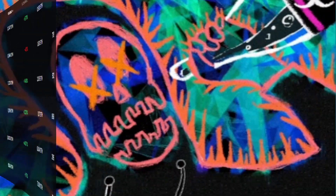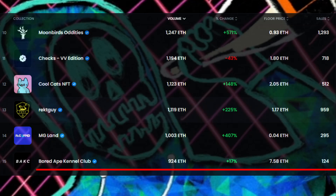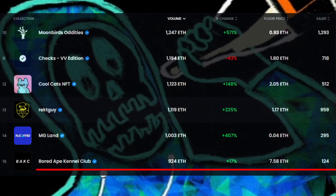RickGuy's last 24-hour current floor price is 1.17 Ethereum with 959 sales. Their 24-hour current volume is 1,119 Ethereum with a plus 225% change.